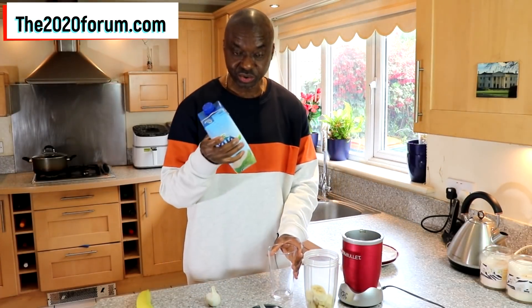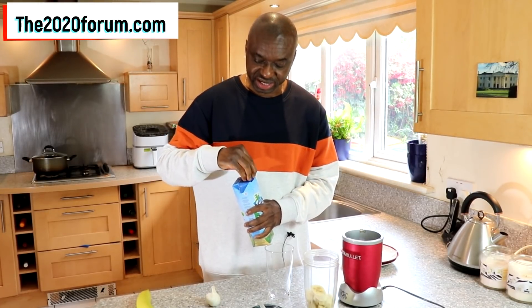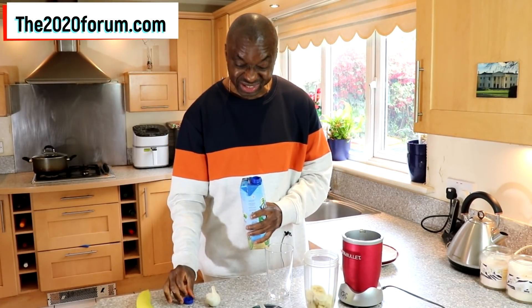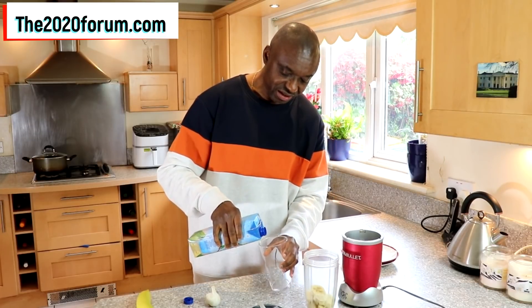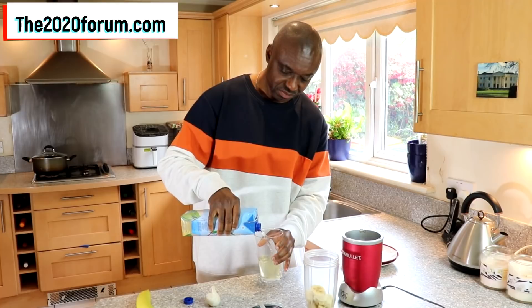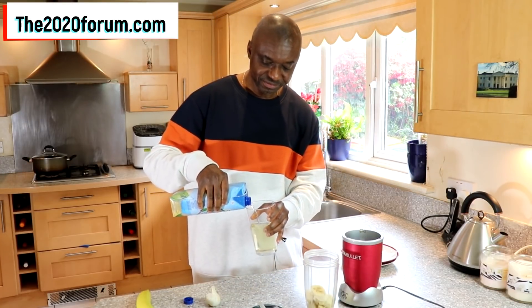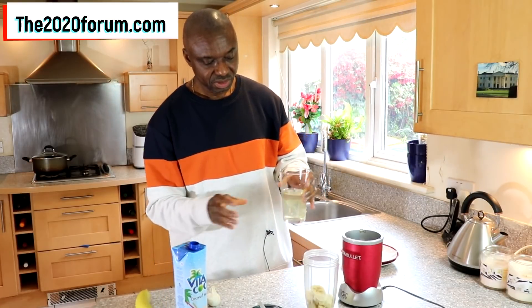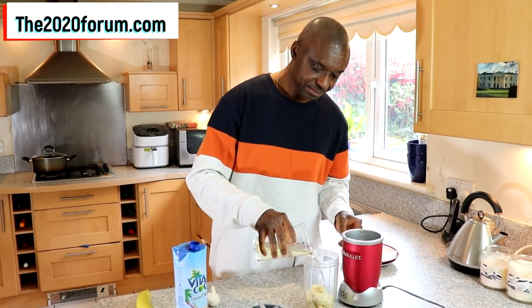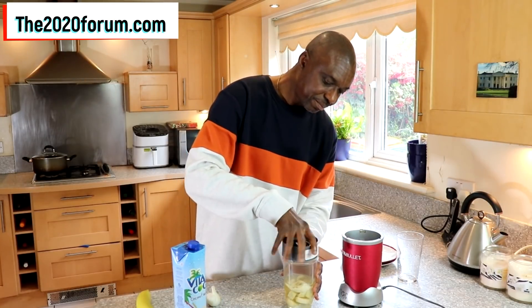Next we have to add the coconut water. So 250 mils, which is 8 ounces — that's what we need, that's half a glass basically. So we've got that in here. Pour that in and cover it up.